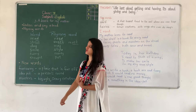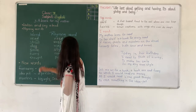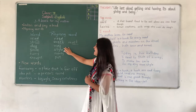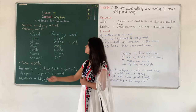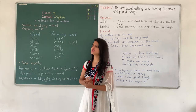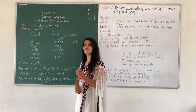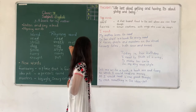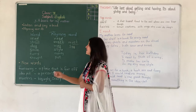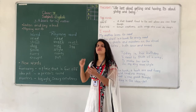Next one is 'day' — D-A-Y. The ending is A-Y. And the rhyming word is 'way' — W-A-Y. So A-Y and A-Y, the spelling is also the same and the sound is also the same. We can also add rhyming words of our choice, like 'say' — S-A-Y. So day, way, and say are all rhyming words.